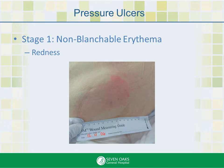This is just an example, and the colors may not be true. You're looking for redness and swelling. If you were to gently press on it, it would stay red. This is considered a wound, and action needs to be taken. It's where we want to catch these.